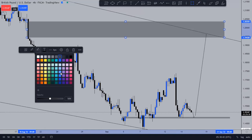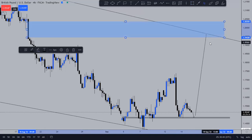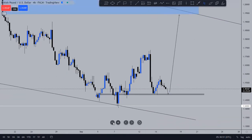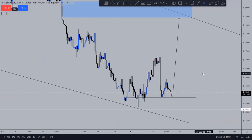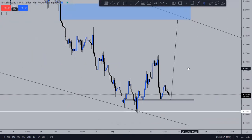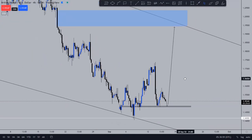By this move that I'm expecting, I'm expecting price to go all the way to the upside and fill up all that imbalance that is there. So roughly, GBP/USD — I'm now looking forward to buying opportunities upon that level of support.